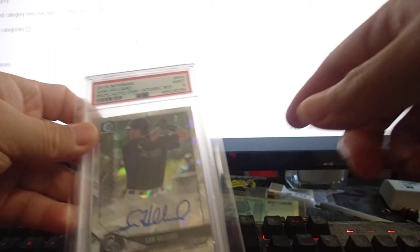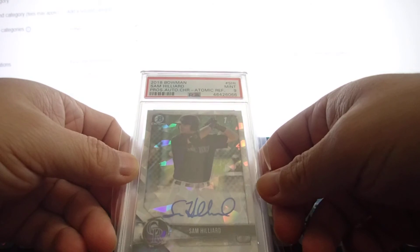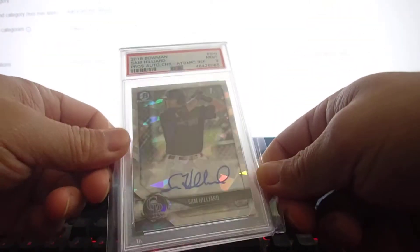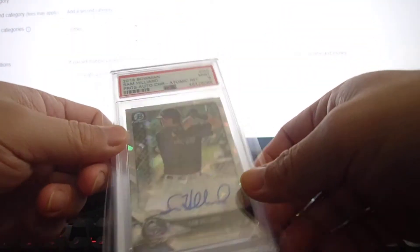Panini Select — I think this is a Concourse space rookie Ja Morant card — PSA 10. Sam Hilliard atomic refractor on-card autograph came out PSA 9. I didn't see any issues with it; it's well centered and I don't know why it got PSA 9.